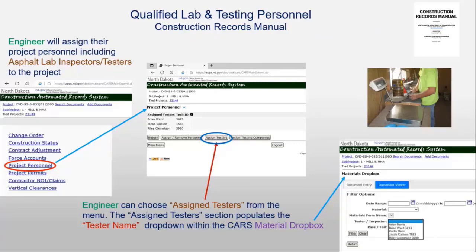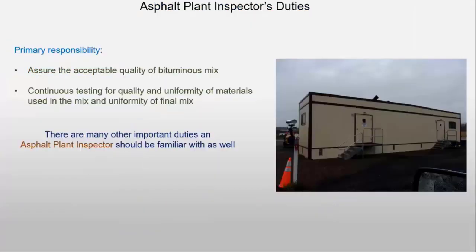We'll switch gears just a little bit here and talk about one of the first things that the engineer is going to want to do when they go in to put personnel on their project, which is to assign testers. This is important because if that does not happen, the testers and inspectors can't access the materials Dropbox. So that's an important first step.